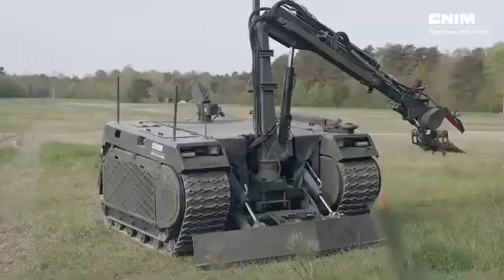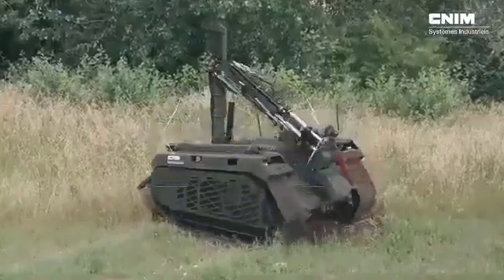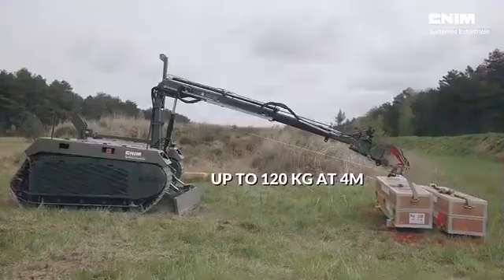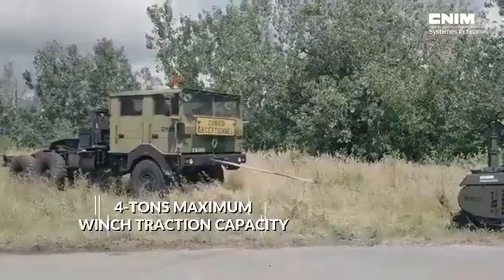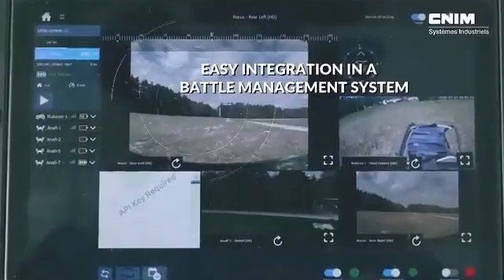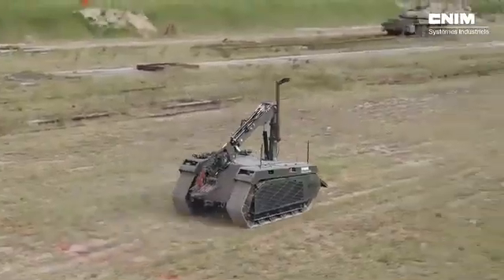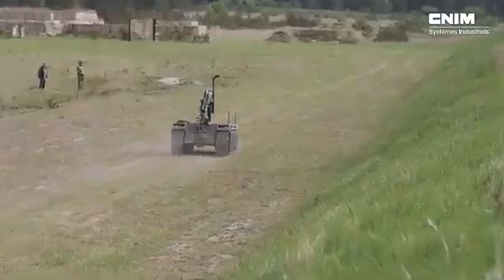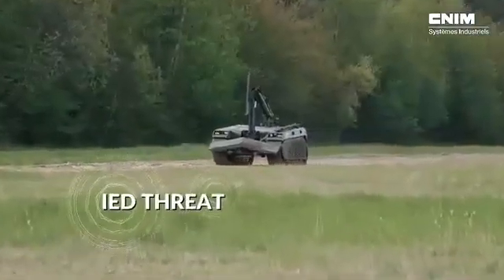The robot is based on a tracked platform, offering stability and versatility. ROKUS can be easily reconfigured for different roles. For example, after clearing a route, it can switch to a mule configuration, allowing it to transport equipment and supplies. Its open architecture system provides further customization options, enabling the robot to be tailored to specific needs on the field. Thanks to its modular design,